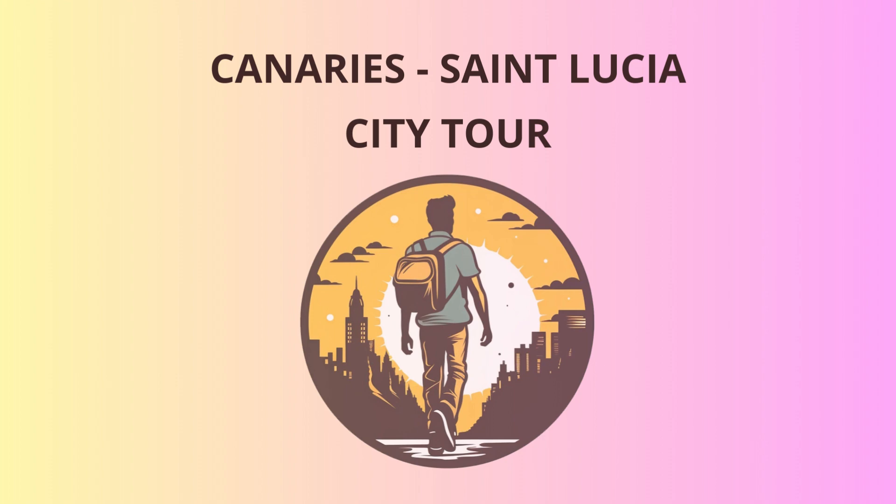Once we've fueled up, let's head to Pigeon Island National Landmark — a living museum with relics of battles fought between the British and French for control of the island. Don't be fooled by the name; no pigeons here, just fascinating historical ruins and panoramic views to snap those Instagram-worthy selfies.